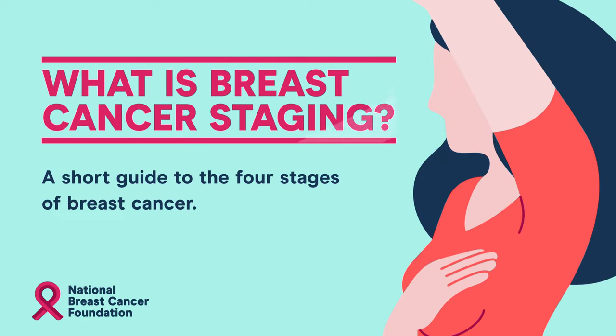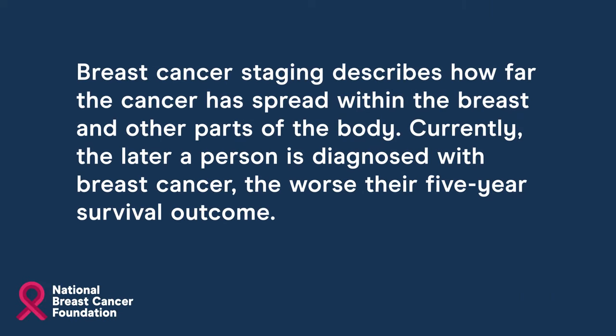What is breast cancer staging? Here is a guide to the four stages of breast cancer. Breast cancer staging describes how far the cancer has spread within the breast and other parts of the body. The later a person is diagnosed with breast cancer, the worse their five-year survival outcome.